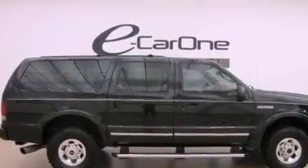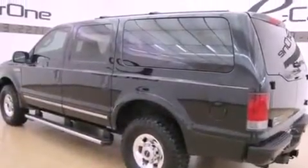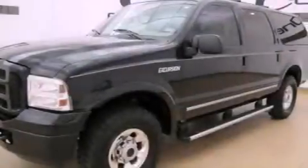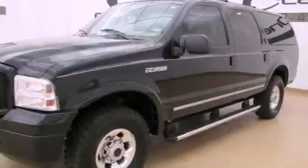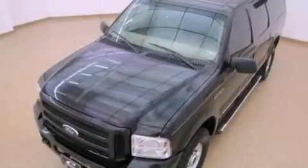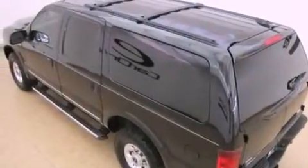Features include a rear-seat DVD entertainment center, aluminum wheels, cruise control, an in-dash CD changer, interior wood trim accents, running boards, the SecureLock anti-theft system, an anti-lock braking system, a driver's seat with memory settings, and power-adjustable gas and brake pedals that enable you to change their height and distance to fit your body rather than you fitting to their positions.